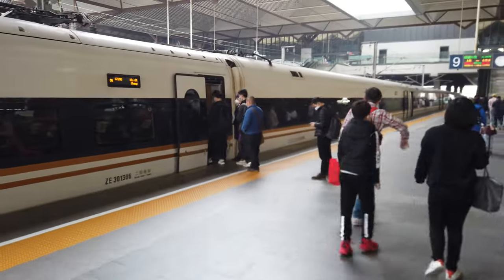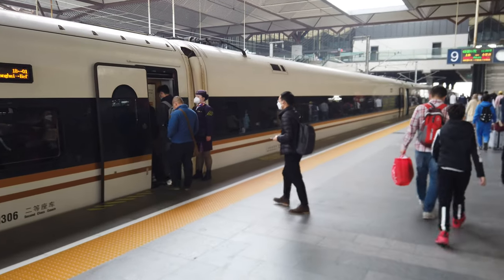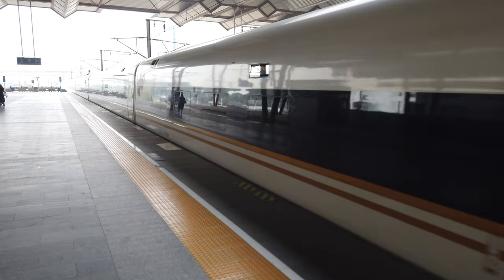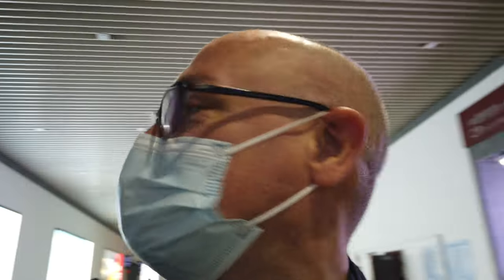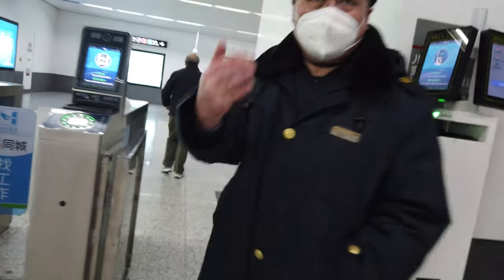That train is still the G7236 but it's now the 11:02 departure from Suzhou main station, so it's not going to wait around for too long. You can see people getting on. Interestingly, I didn't even need to check my passport - just go.